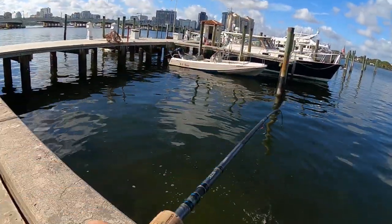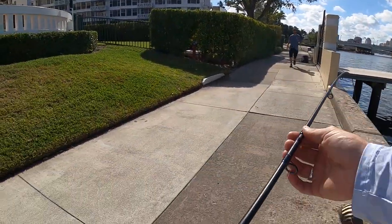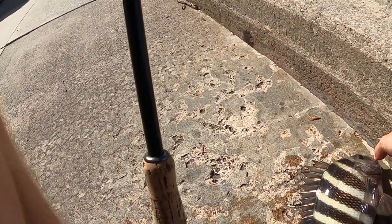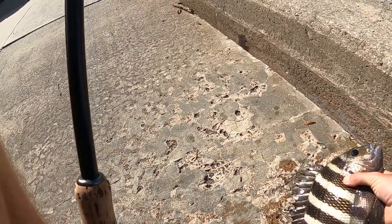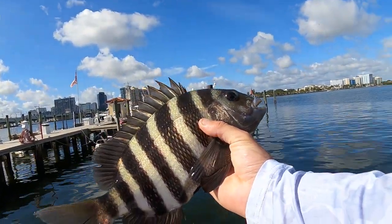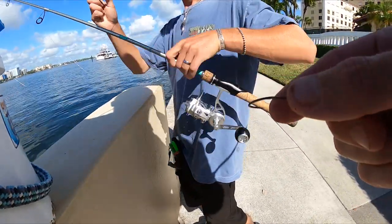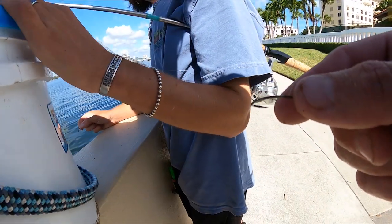Come on buddy, let's get you released. Look at that, there's like 20 of them. Beautiful fish. It's a little cold, water's still chilly. I didn't know they'd be this far down.